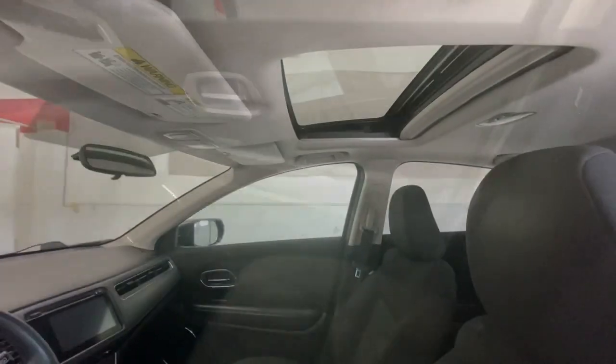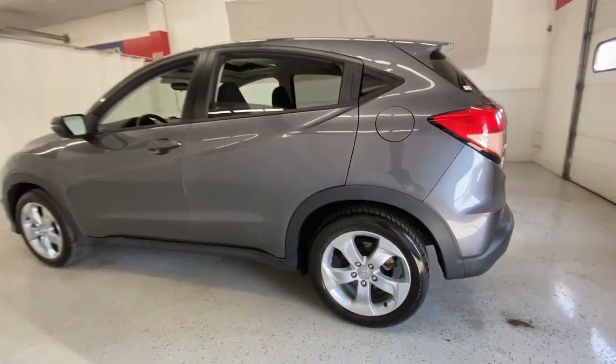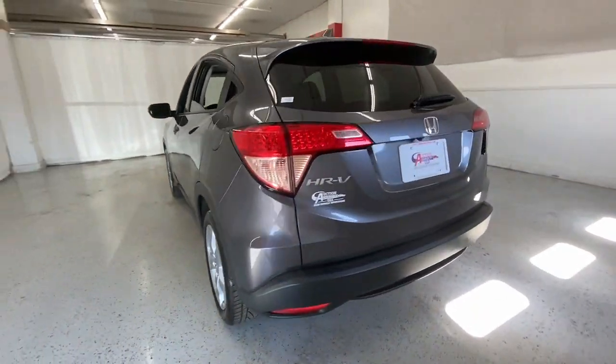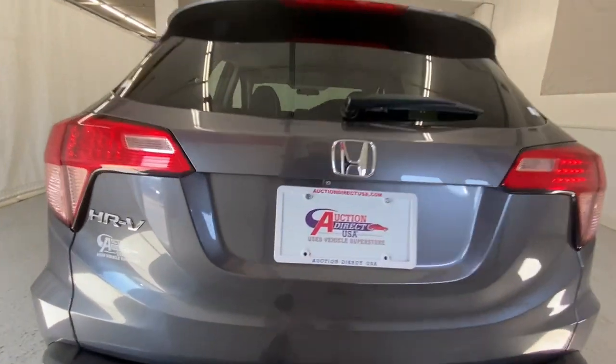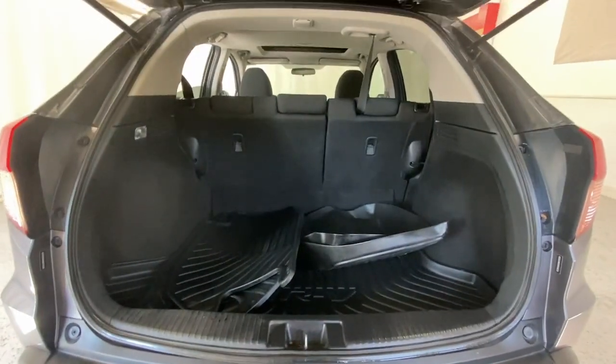These are just some of the great options this vehicle comes with: sun/moonroof, keyless entry, backup camera, keyless start, fog lamps, heated mirrors, heated front seats, Bluetooth connection, steering wheel audio controls, and aluminum wheels.